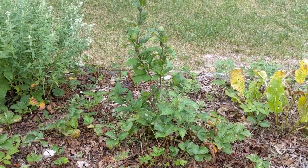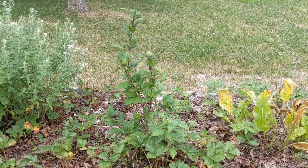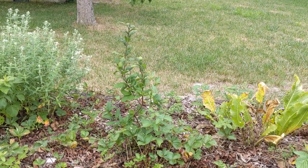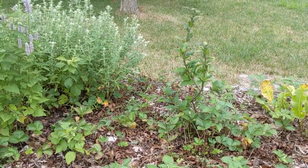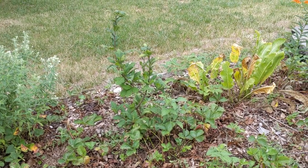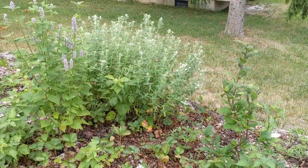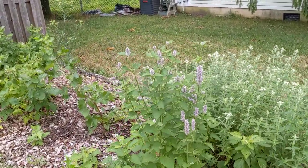This is a medlar tree. A medlar will become a 15-foot tree in the rose family. The fruit is kind of like big rose hips — you let them blet, let them get really overripe like a persimmon, and once very overripe you can eat them. The inside is supposed to taste like spiced applesauce, which sounds really cool. I've never had a medlar so I'm looking forward to it producing. It does not need a pollinator — it's self-pollinating.